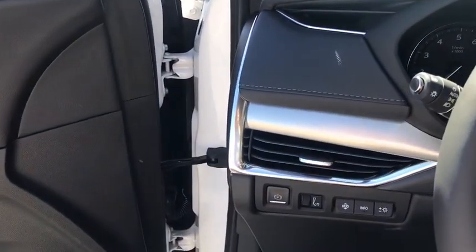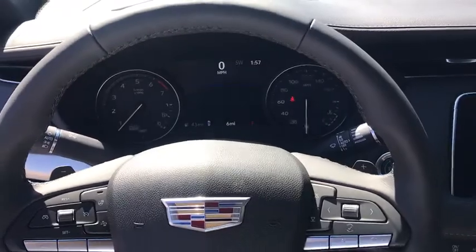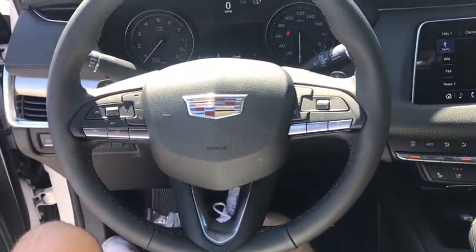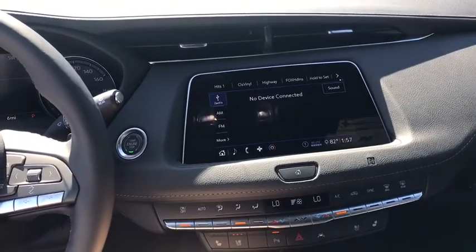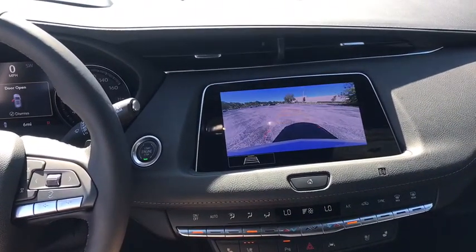Compass, electronic stability control, heated front driver and passenger seat, trip computer, rear window defroster, power windows, security system, remote keyless entry, panic alarm, overhead console.